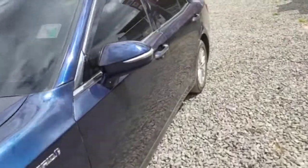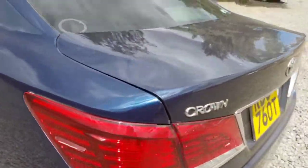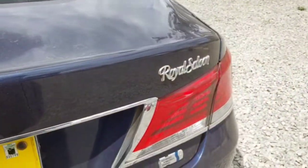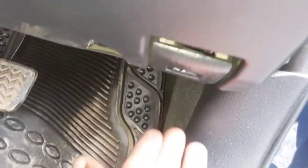Hello guys, welcome back to our YouTube channel. Today we have this 2014 Toyota Crown and I'm going to take you through the registration — that is the main chassis number, the engine number, and the vent plate. Let's begin with the main chassis number; we need to open the hood or the bonnet.